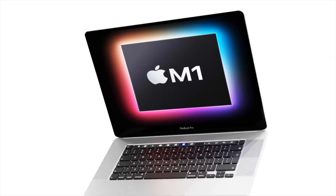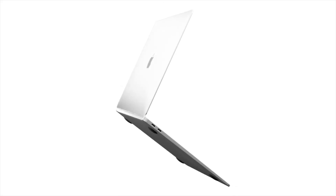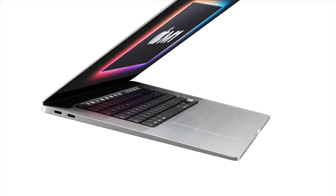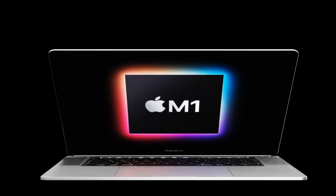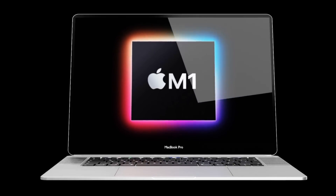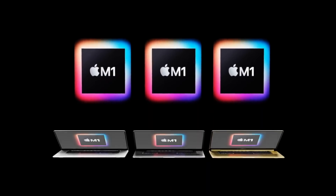For pricing, we expect the current bottom-end price of a current 16-inch i7 MacBook Pro with 16 gigabytes of RAM and standard dedicated graphics to be the base price for the new M1 MacBook Pro, starting at $2,399 US dollars.